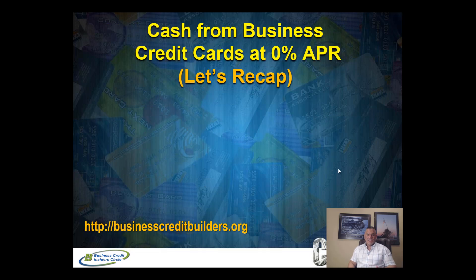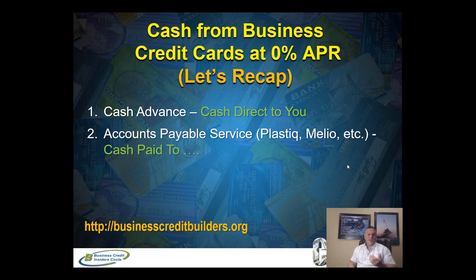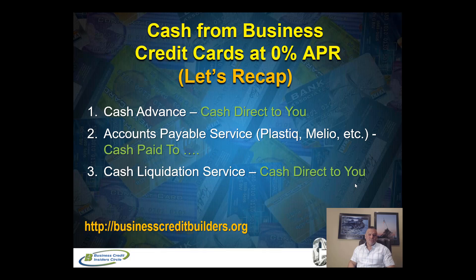Let's do a quick recap. We talked about three strategies for how to get cash from business credit cards at zero percent APR. Strategy one: the cash advance — ideal if you need cash directly to you and you're not paying someone else. Strategy two: the accounts payable service like Plastic or Melio — where you're having cash paid to a vendor, company, title company, etc., directly from your business credit cards. Strategy three: the cash liquidation service — cash direct to you, available through our business credit card funding program.